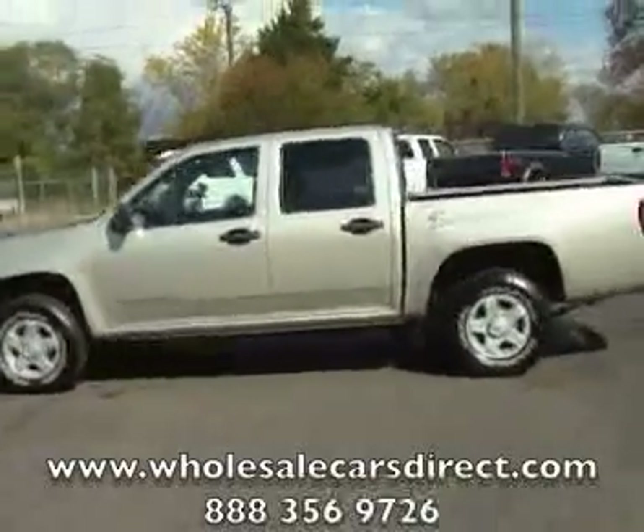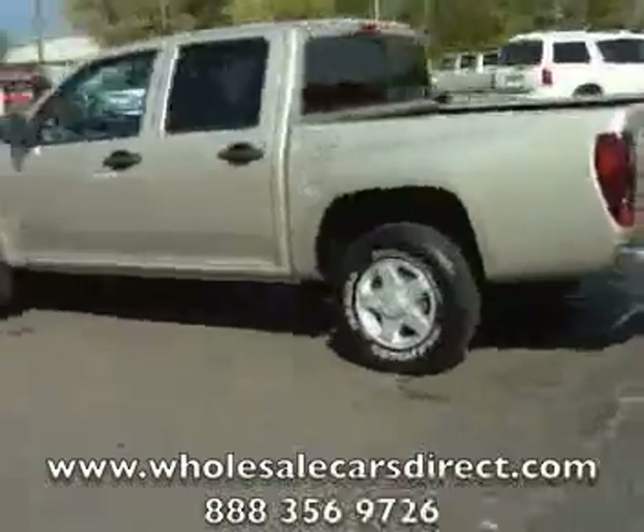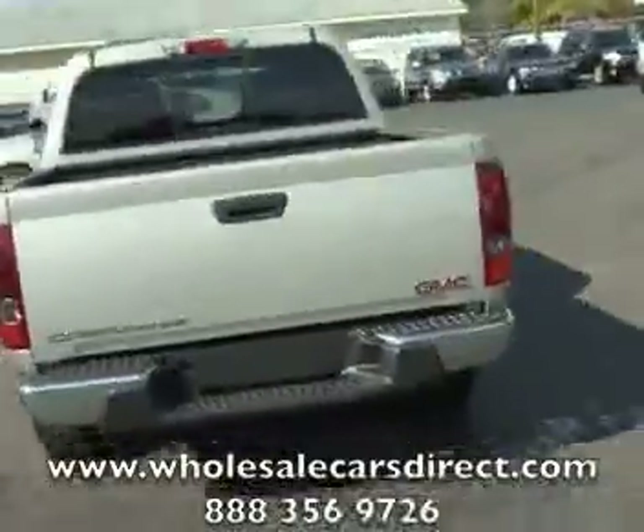We're doing it here at Schamburg Auto Sales, WholesaleCarsDirect.com, The Berg in Kernersville, North Carolina. We've got a second location for your convenience in Wannacode, North Carolina.